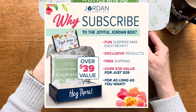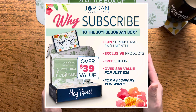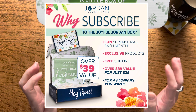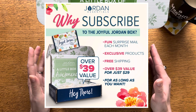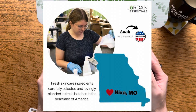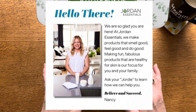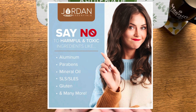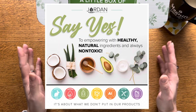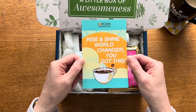The Joyful Jordan Box is a monthly surprise collection, so you don't know what's coming ahead of time unless you watch my videos and order after the fact. It'll always have at least $40 worth of products in it, and the box itself costs $29. The products are all made at the factory in Nixon, Missouri — Missouri made and woman owned. There's a whole list of ingredients they do not use; the only ingredients used are botanically based, healthy ingredients for your skin and family. The card this month says 'Rise and Shine, World Changer — you got this.'